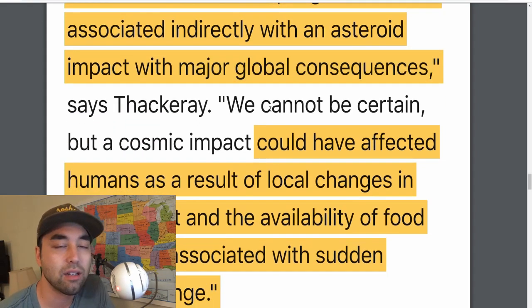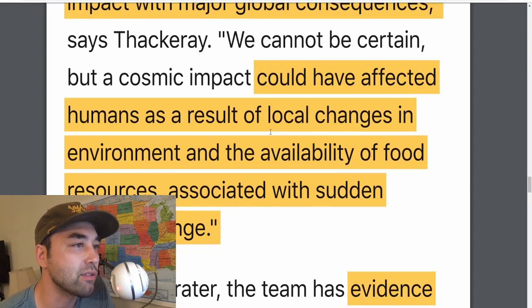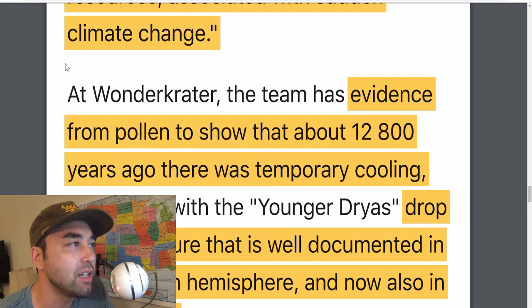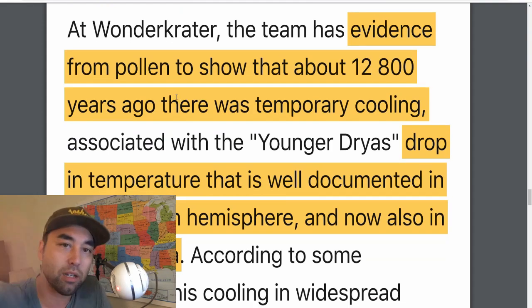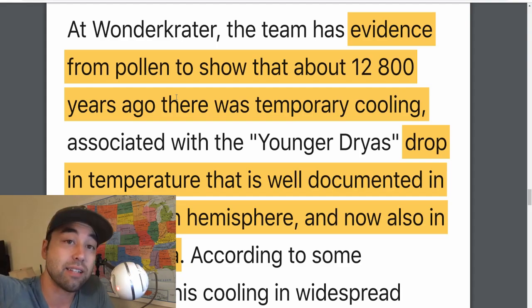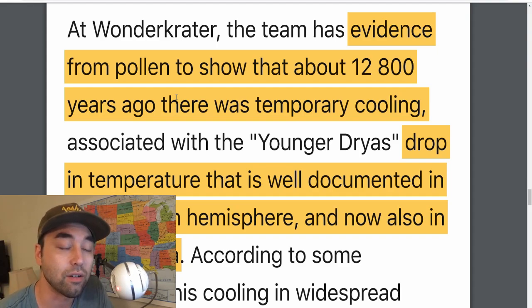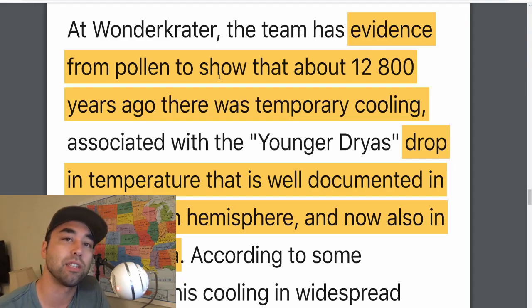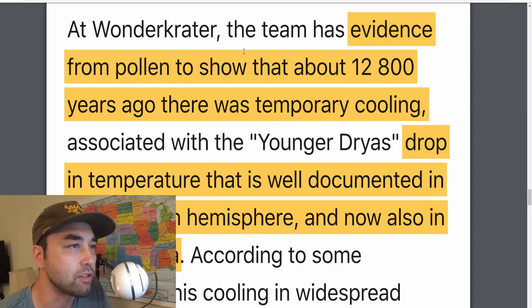It's consistent. Of course, academics with careers on the line are very cautious, but if you read between the lines, it's pretty obvious what happened. A cosmic impact could have affected humans as a result of local changes in the environment and availability of food resources — the residual effects — associated with sudden climate change. If you look at the Greenland ice cores, temperatures actually spike high and then immediately plunge, which is indicative of a hot-and-cold event consistent with a high-kinetic-energy object hitting the Earth, an explosion causing the heat spike, then the temperatures drop because of ejecta blocking out the sun — essentially nuclear fallout conditions.